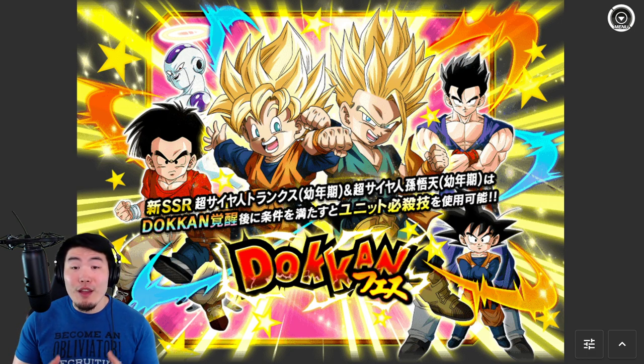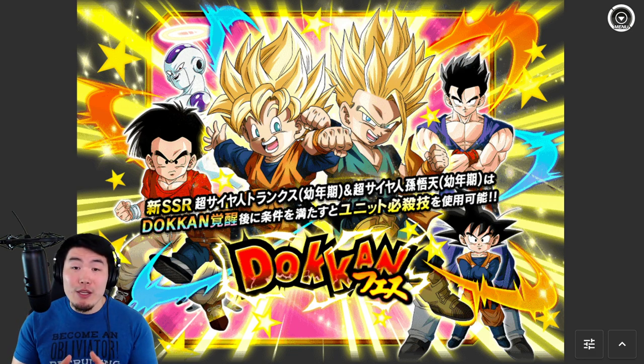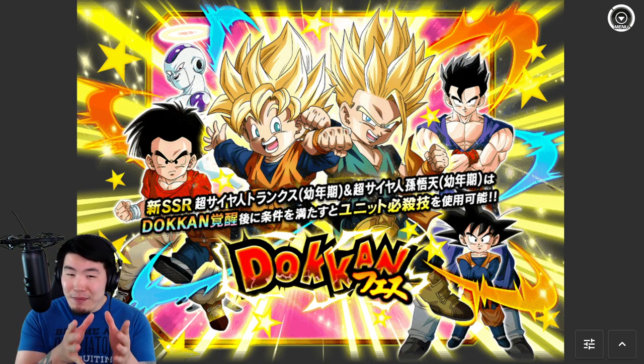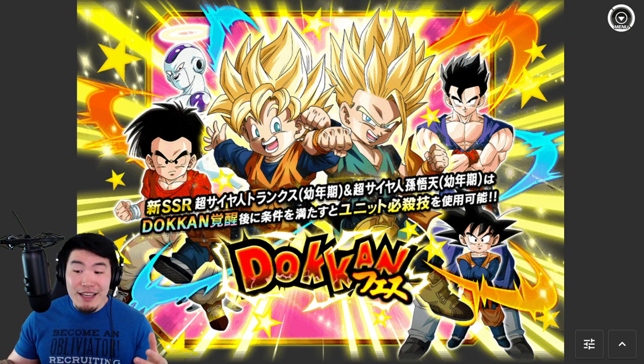As a lot of you probably already know, the next Dokkan Fest banner dropping on Global is for the Fizz Super Saiyan Kid Trunks and Super Saiyan Kid Goten, releasing in roughly 5 days from now. In today's video, I want to give you guys a quick breakdown of essentially everything you need to know about them — from the unit details, to the new category, the new side unit, the banner, and also the animations, to hopefully help you decide whether to spend your hard-earned Dragonstones to potentially pull them, or to continue saving for the 6th anniversary, which is literally right around the corner.